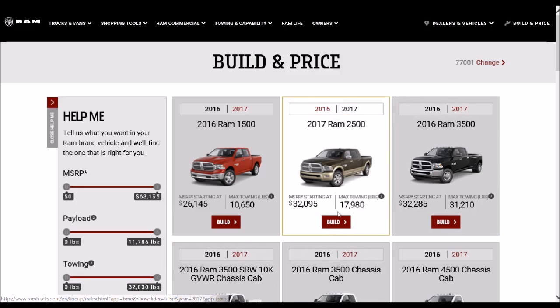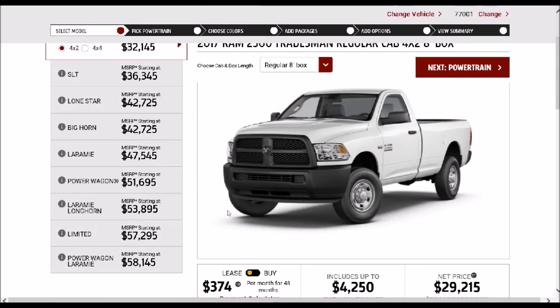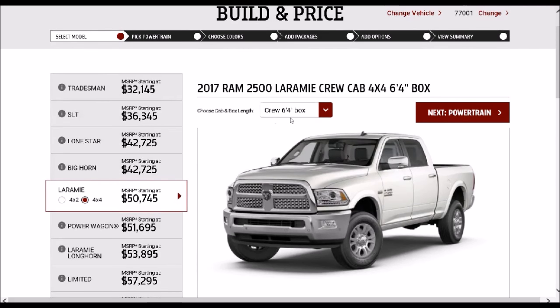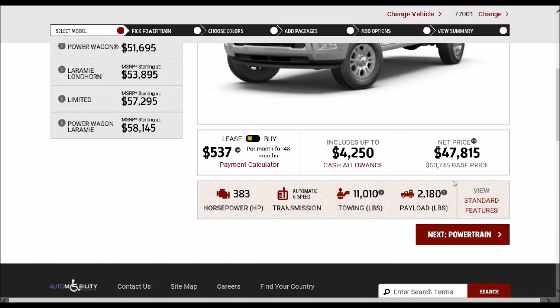So let's start by picking the 2017 model and build this truck out. Now we're on the build and price section, which simply lets us pick what cab configuration, what box configuration, and which model or trim package. Let's select the Laramie package, switch it to four-by-four, and stick with the crew cab with the short bed. As you can see down here, it gives you some pricing, different horsepower, transmission, and towing levels — specifically what comes standard on this truck. This is the gas-powered V8 with 383 horsepower, that's going to be your Hemi.